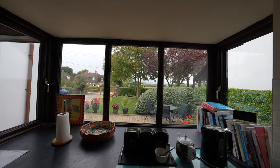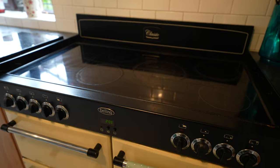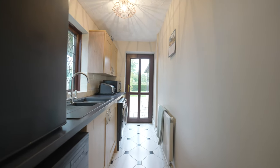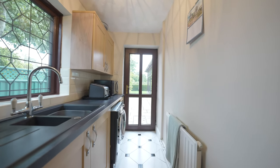The kitchen has an integrated fridge, and we've been advised that the Belling Classic range will remain in situ. A useful utility room is located off the kitchen and offers a further range of useful storage, along with a door giving access to the rear garden.